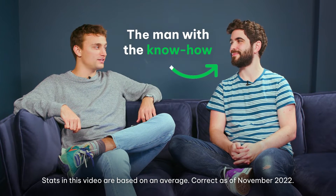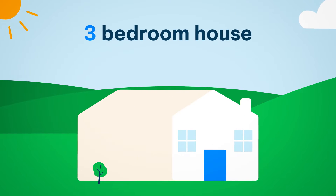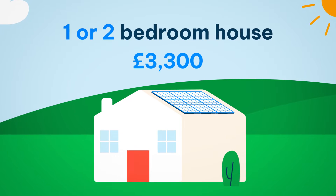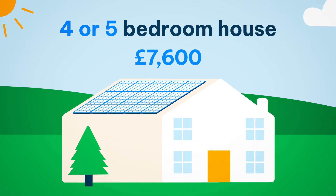And luckily, Josh here is the man with the know-how. The big question is how much do solar panels cost? For a three bedroom house, you'll be paying about £5,400 — that gets you 10 panels. For a one or two bed property, you'll be paying about £3,300 for six panels. And scaling up to a four or five bed house, you'll want 14 panels, which will set you back about £7,600.